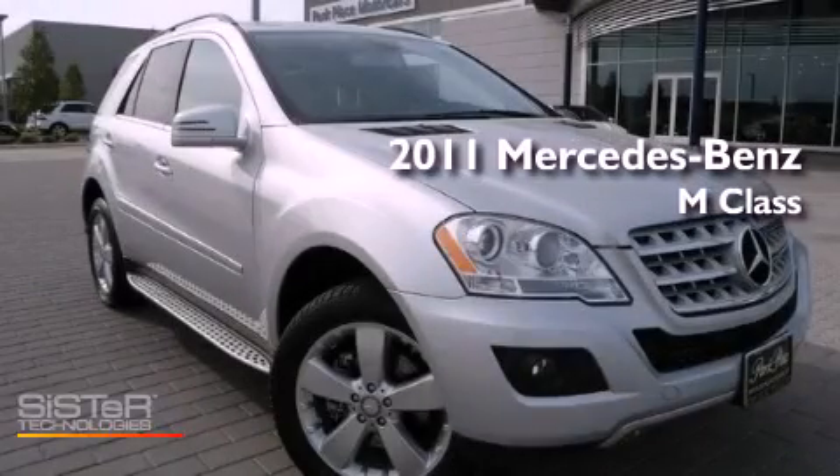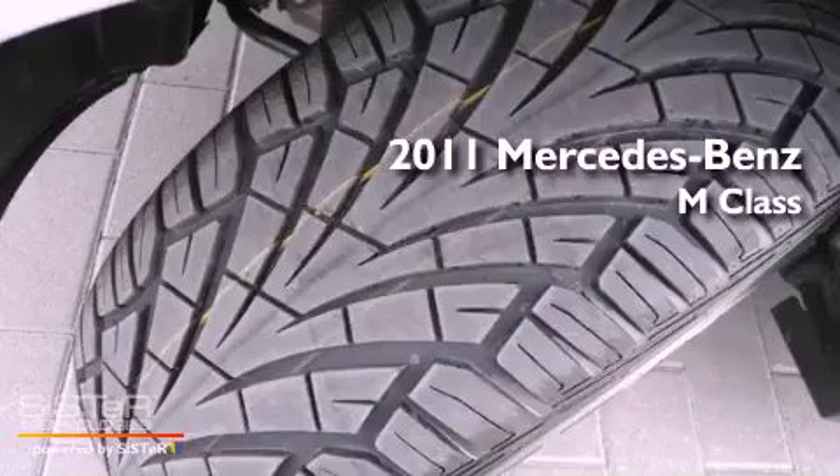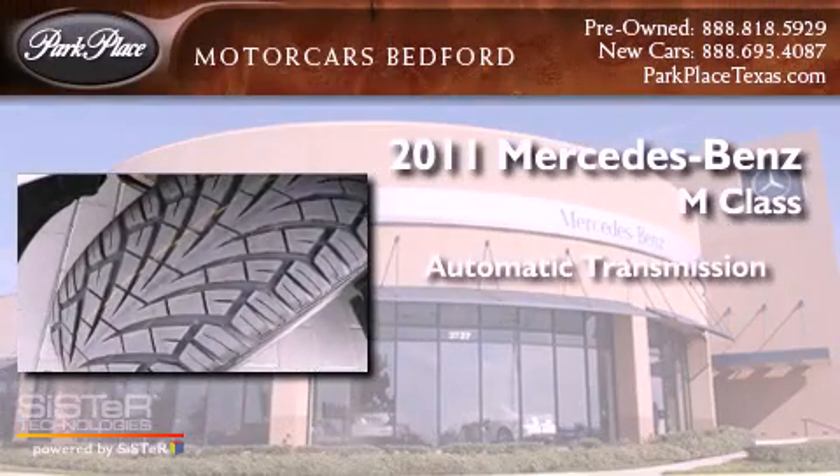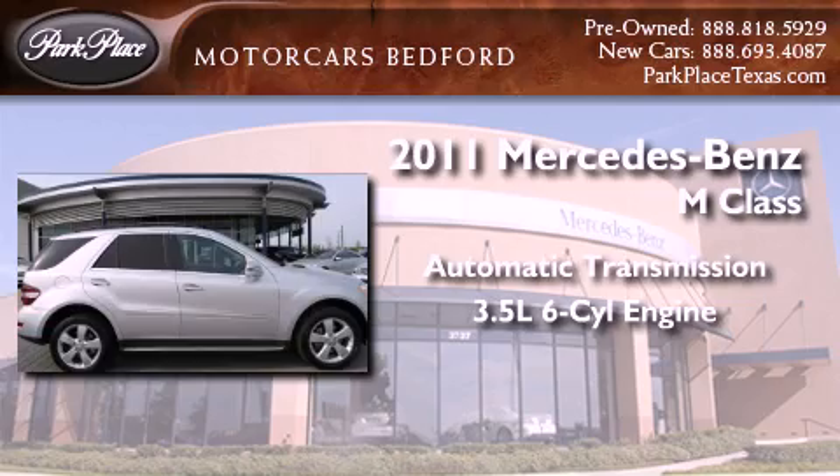This is a certified pre-owned 2011 Mercedes-Benz M-Class. This crossover has an automatic transmission and a 3.5-liter V6.